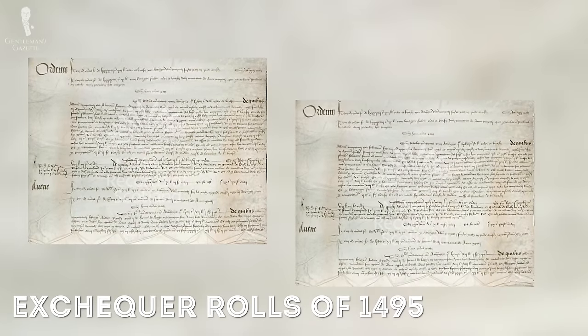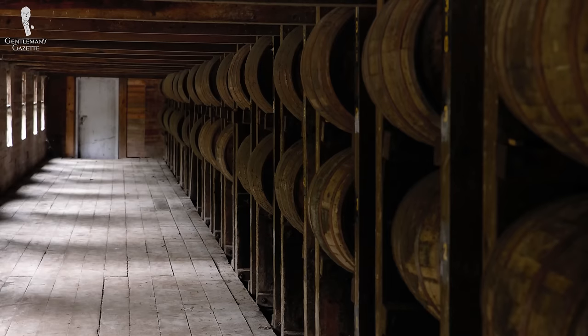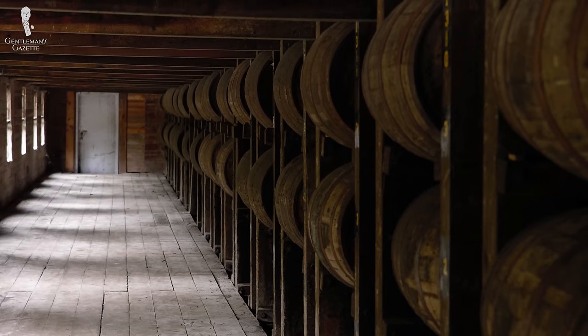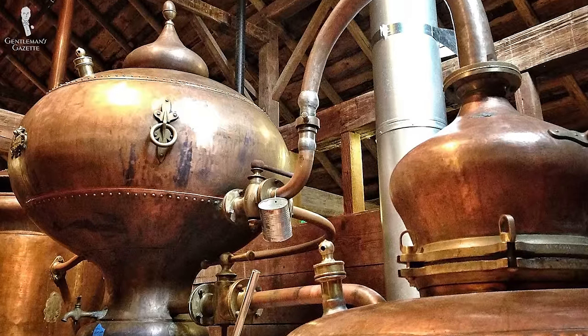The first mention of Scotch can be dated back to June 1st, 1495, to the Exchequer rules of Scotland. Thereafter, whiskey began to circulate throughout the country and by 1644 it was taxed. Of course, there were some smart distillers who sold it illegally and it became only more popular after that. By 1780, there were only eight legal distilleries in Scotland who had to compete against over 400 bootlegging operations.